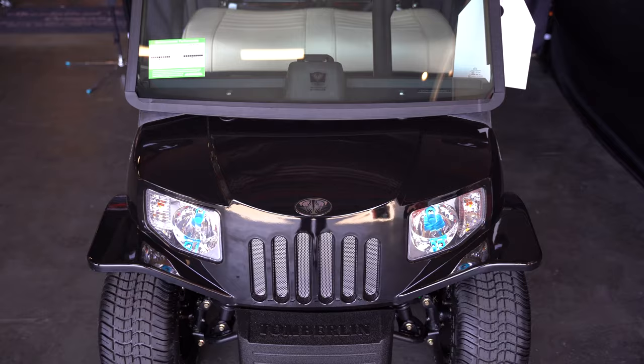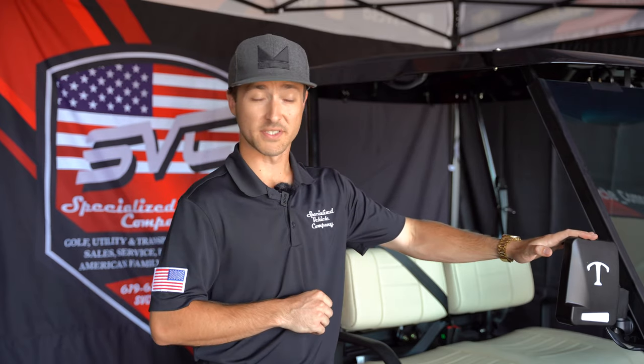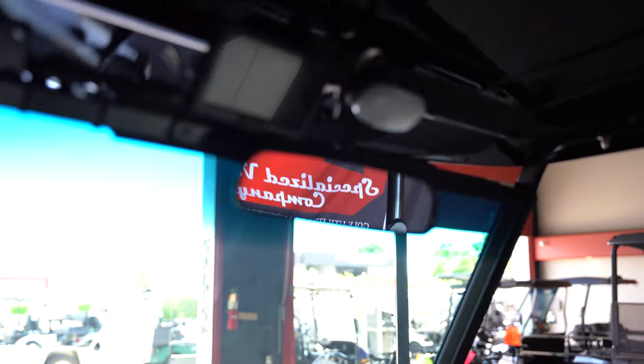For a true LSV you have headlights, taillights, side reflectors, a backup camera, and you also have your rear view mirrors on the side and up top — so that way you're always safe and you know your surroundings very well.